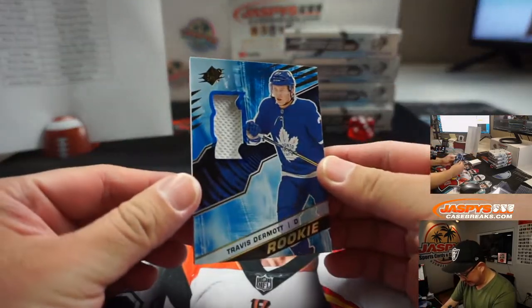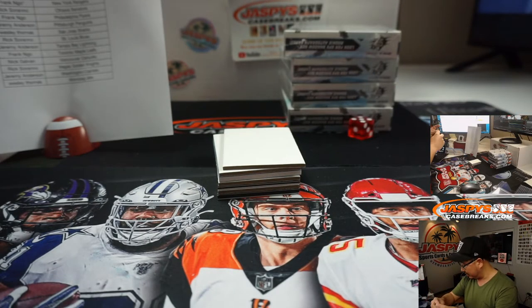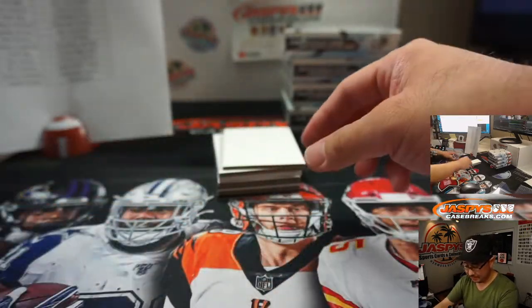We've got Travis Dermott — this is actually kind of really short. What was I thinking? I thought this break was gonna be longer. Anyway, it's not gonna be that long, it's gonna be fast. There's Travis Dermott with the Toronto Maple Leafs — not Blue Jays. Frank with that one.